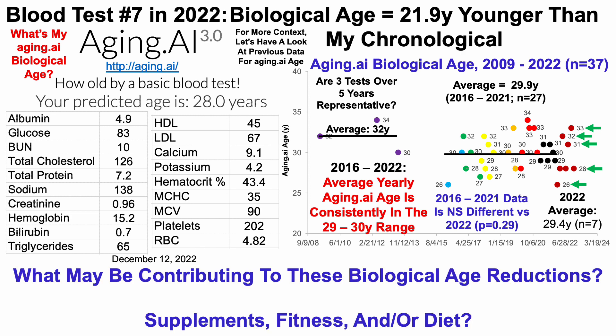So what may be contributing to these biological age reductions for these two tests, including supplements, fitness, and or diet? I'll cover that in future videos. I'm hoping to get a lot of that done next week as I've got a week off from in-person work, so stay tuned for that.